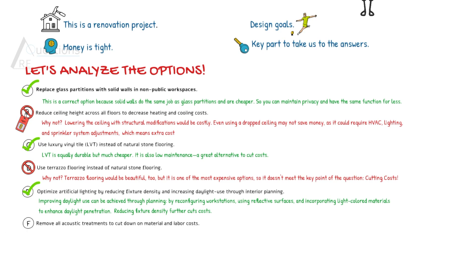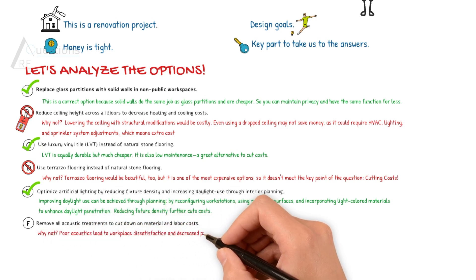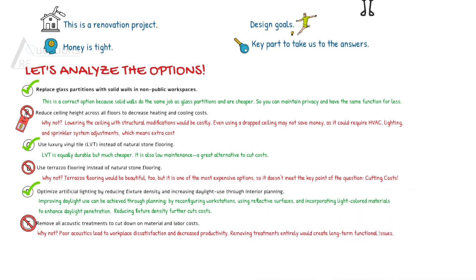Option F is remove all acoustic treatments to cut down on material and labor costs. Poor acoustics would lead to workplace dissatisfaction and decreased productivity. Removing treatments entirely would create long-term functional issues.